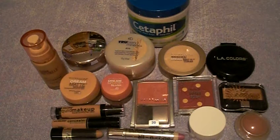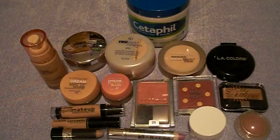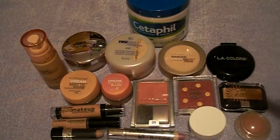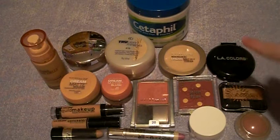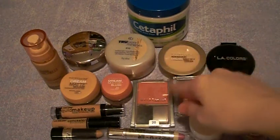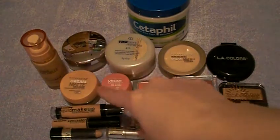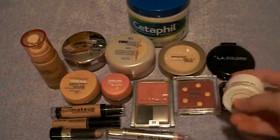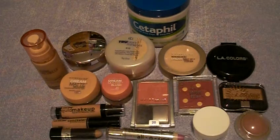Hi guys, this is Lauren of Makeup by Lauren Anne, and today I'm going to be reviewing and showing you my whole collection of face products that I use. I'm going to show you my moisturizer, my loose mineral powders, my pressed powders, bronzer, blushes, liquid foundation and concealers, and this special little thing, which I'll tell you all about in a few minutes. Let's get started.